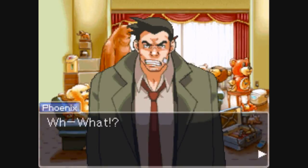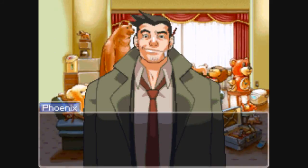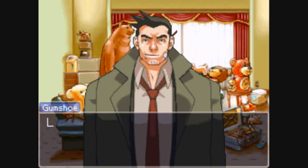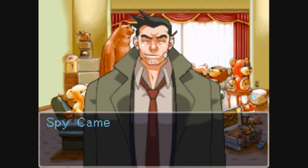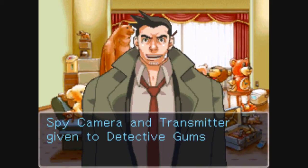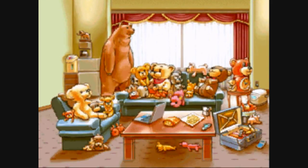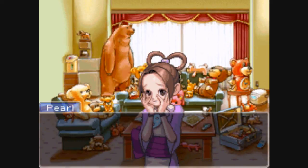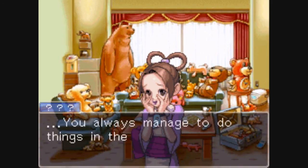What is it? Hey, good plan, Detective Gumshoe! Hello! Yes, he definitely is a nice person!